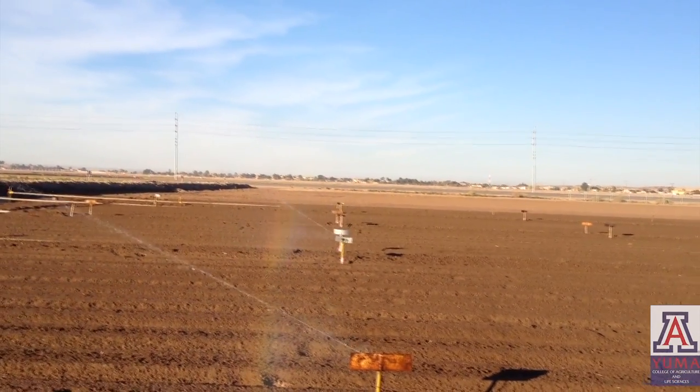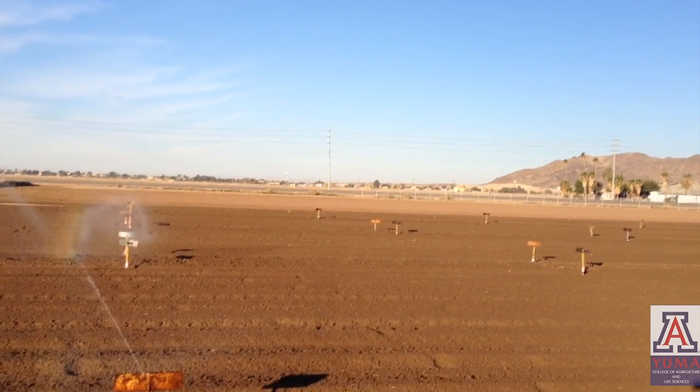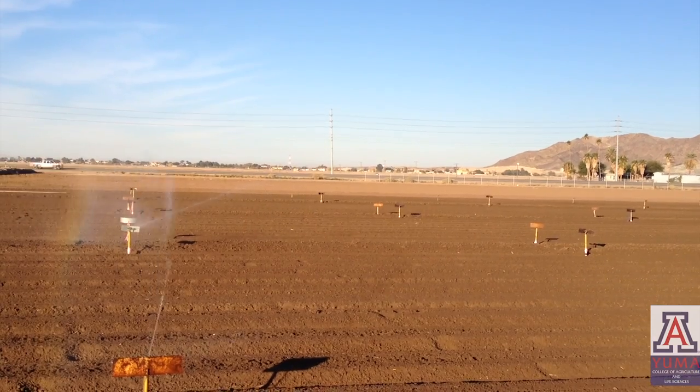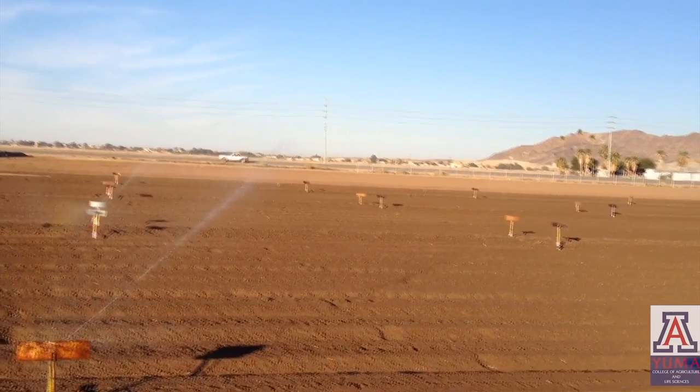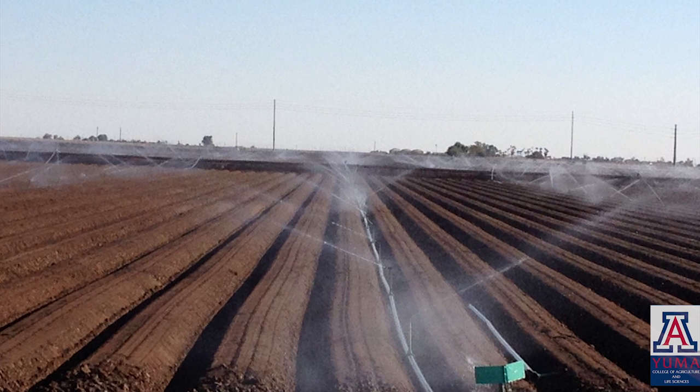Surprisingly, these trials revealed that the product performed better chemigated via sprinkler irrigation than applied by air. Today, most of the Curb in Arizona is chemigated and applied in delayed applications.